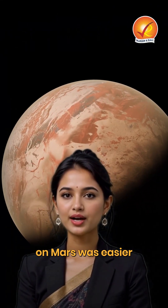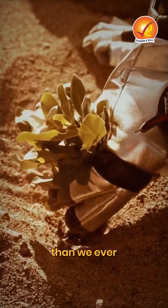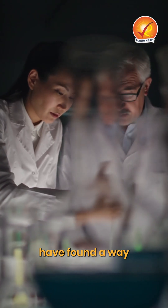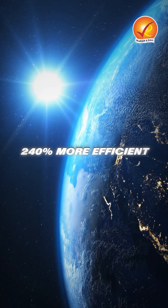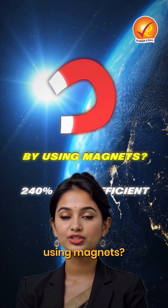What if making oxygen on Mars was easier than we ever imagined? Scientists have found a way to make oxygen production in space up to 240% more efficient just by using magnets.